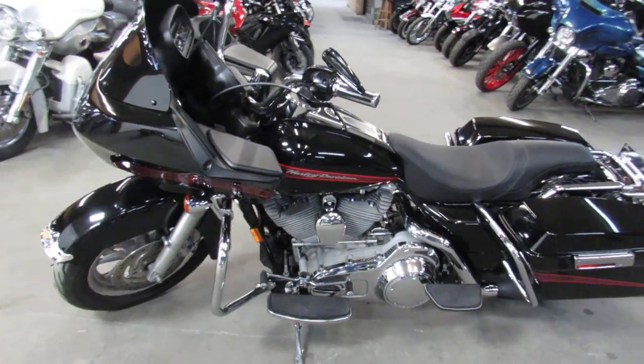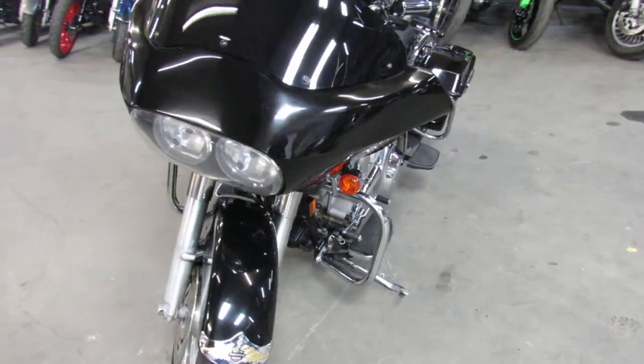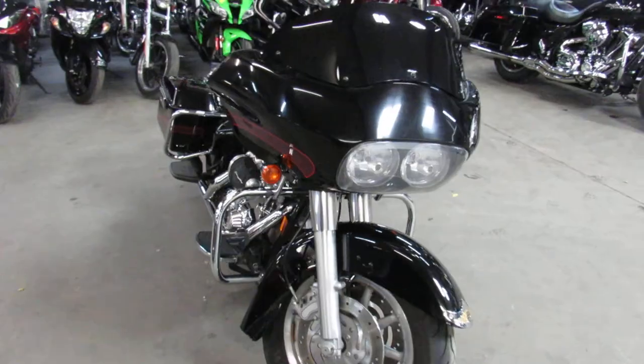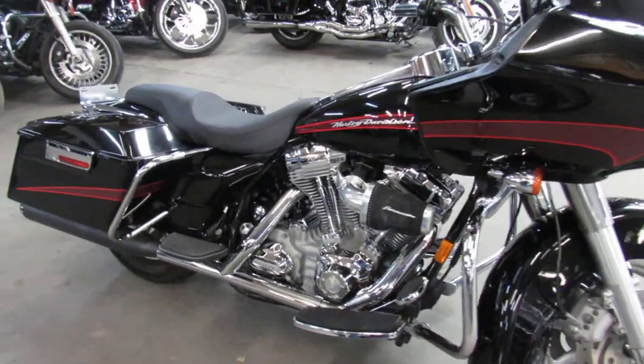ApprovalPowerSports.com here. Anybody looking for a used Harley Davidson, give us a call. Over 400 pre-owned Harleys, all under one roof. Street Glides, Road Glides, Fat Boys, V-Rods, Electric Glides — we've got them all.